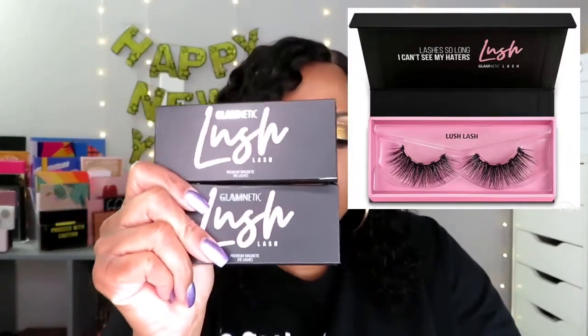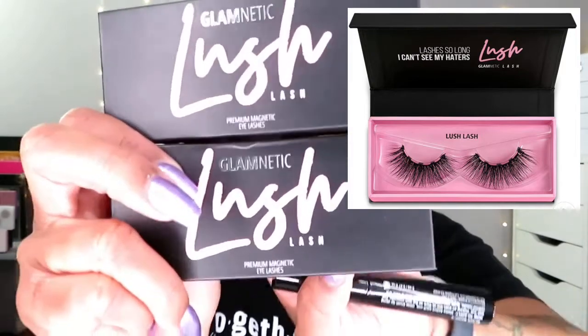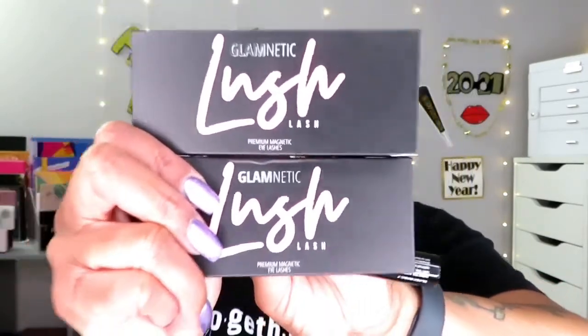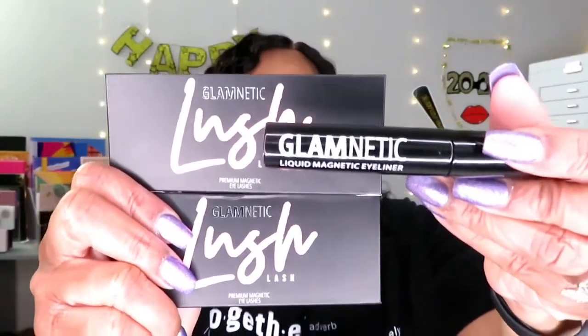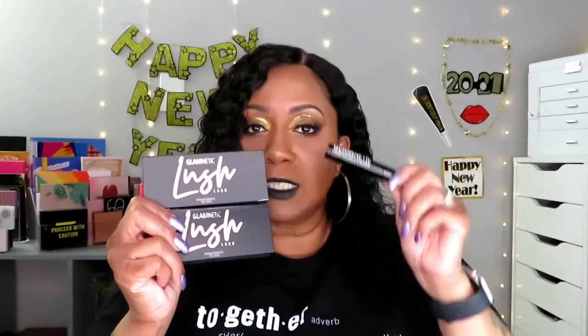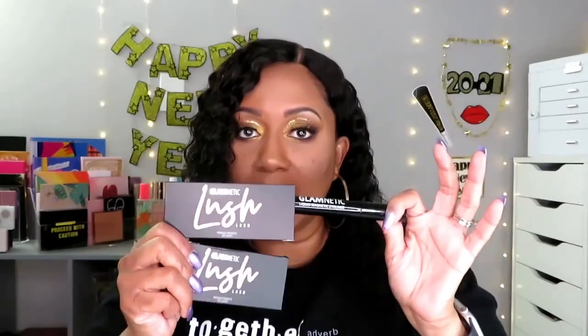Now we're going to get into the Glamnetic, which is probably the most popular one out there right now. These are the Glamnetic ones and it came with the glue in the bundle I bought. The bundle at Christmas time was two pairs of lashes and the glue, and that was $80 — because one pair of their lashes is $30 and the glue is $37.